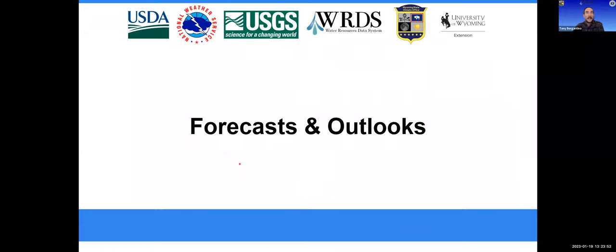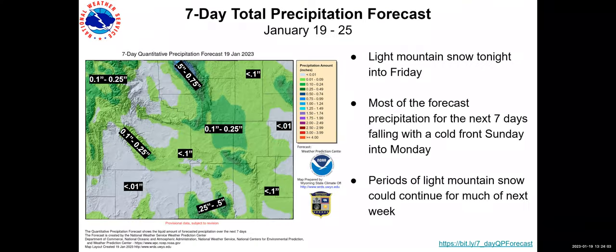Now we'll go to Lance Vandenberghe with the National Weather Service in Riverton for weather forecasts and outlooks. Looking at the seven-day total precipitation forecast, there's not a lot of snow predicted across Wyoming over the next week. The places likely to see the most are the northeastern quadrant of the state, where a cold front will move through with a little northwest flow. There could be some light mountain snow tonight into Friday, but most precipitation will fall with that cold front coming in Sunday into Monday. Periods of light snow could continue for much of the next week, but there are no large weather systems — most will fall with that Sunday-into-Monday system.